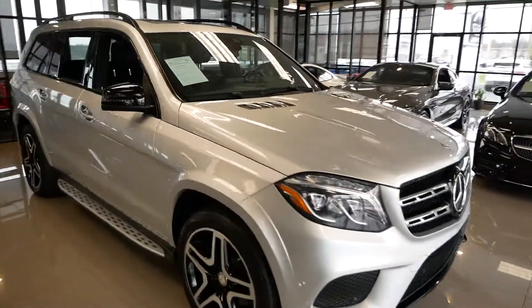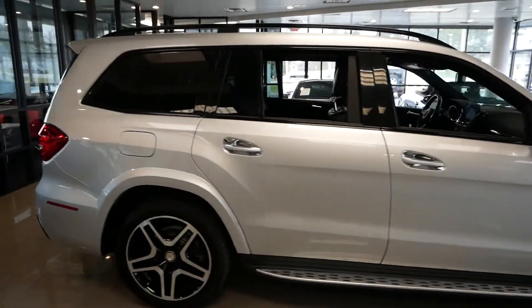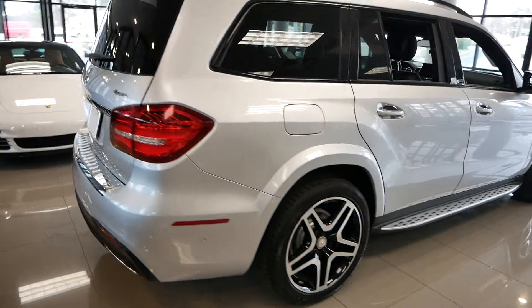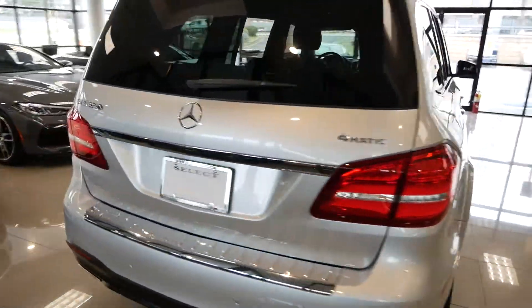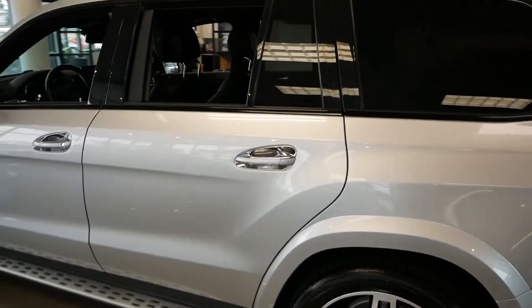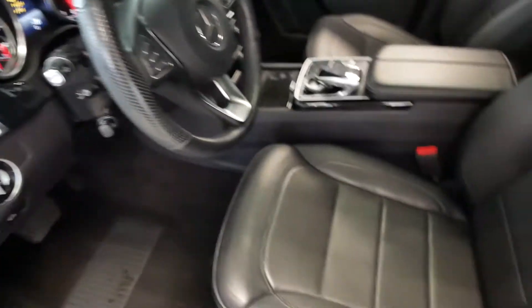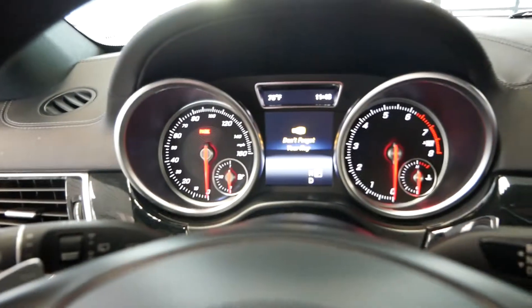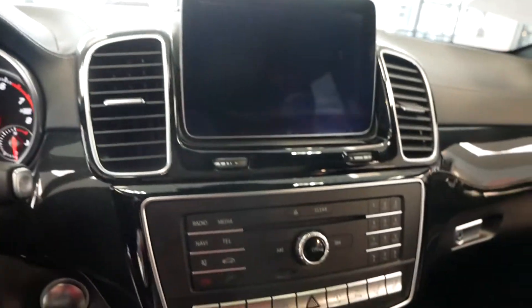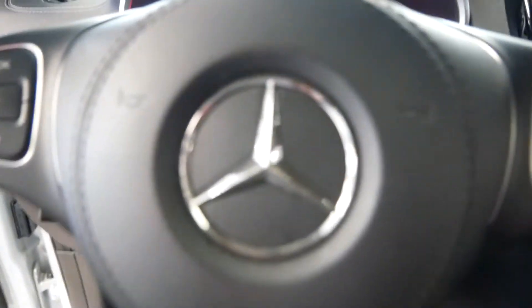This is our 2017 Mercedes GLS, beautiful silver with the big split five-spoke wheels. This does have your third row seat with power folding from the rear, and the all-black interior — great color combination on this one. You've got your heated and cooled seats, navigation, all the big stuff. Great truck.